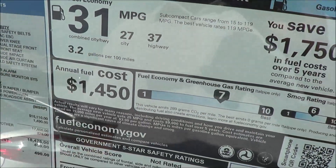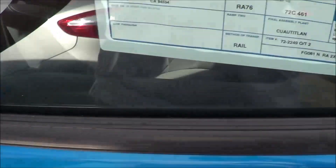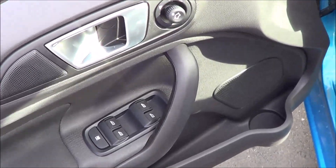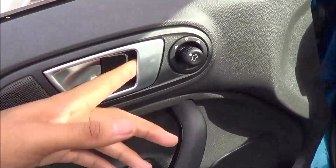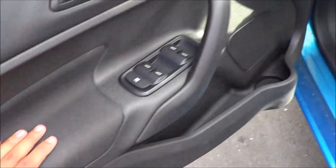EPA estimates, like I said, are 27 city and 37 highway. The total vehicle price is $17,985. All of your basic power necessities — power windows, power mirrors, and power door locks — are located up on the dash. And you have a nice soft-touch armrest that's wrapped in cloth.